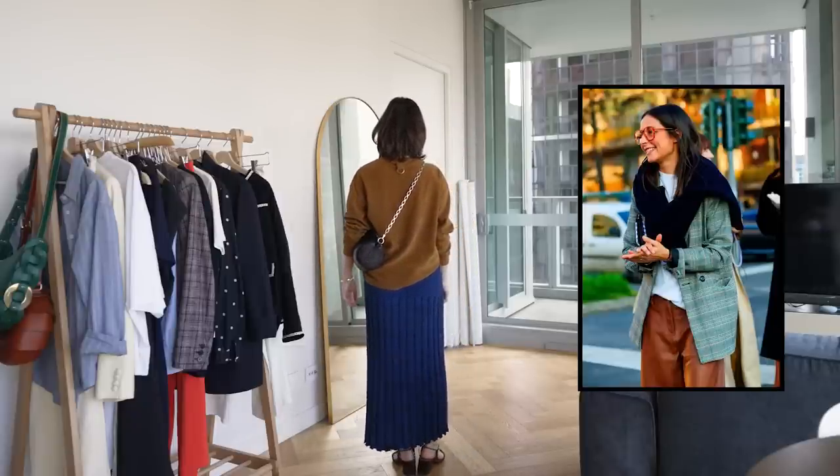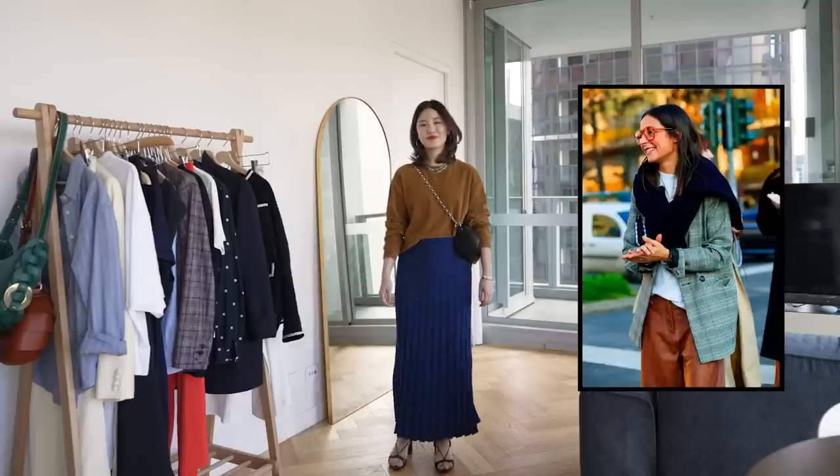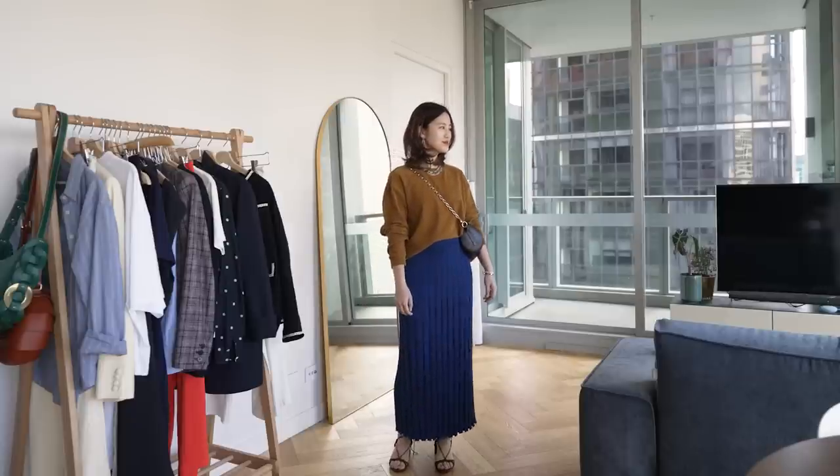I like this outfit a lot more than the last one, and even though if we compare it to the inspo photo, these two outfits now have nothing to do with each other, but I don't think I would wear this without the prompts of that photo.